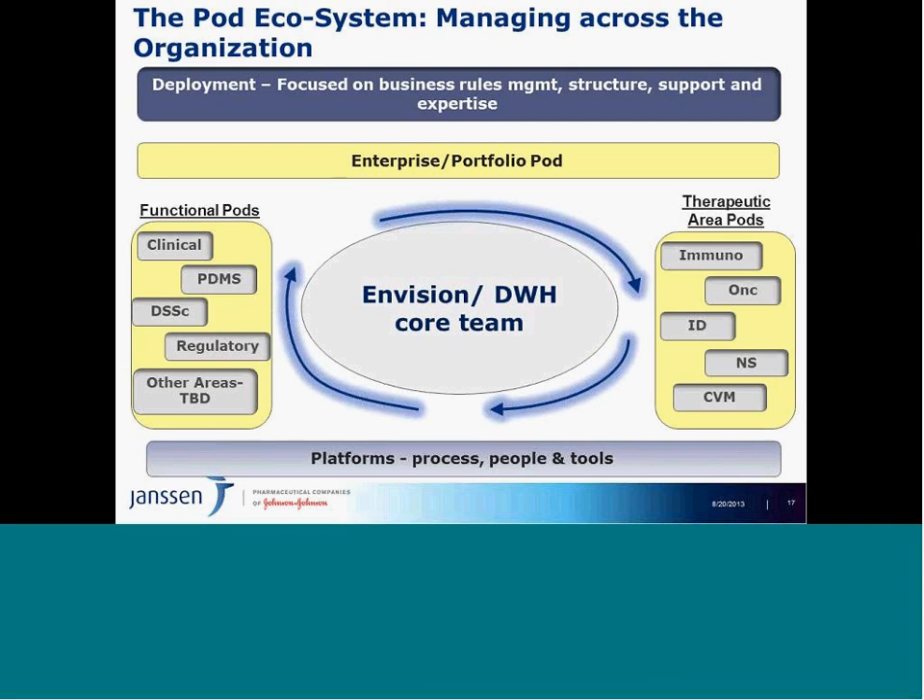We call this the pod ecosystem — our ability to manage across the organization. We broke our complex organization into three segments: enterprise portfolio pods, therapeutic area pods focused on managing projects and getting products to patients, and functional pods primarily focused on executing strategies. Each has an analytical community within finance, project management, operations, and strategy. At the core is our Envision and Data Warehouse core team — we're the connectors, providing the framework, structure, and tools so that all pods move together in a thoughtful, manageable way.